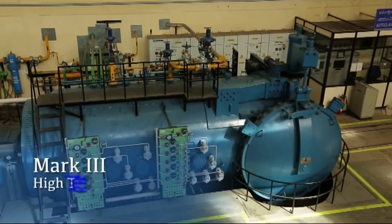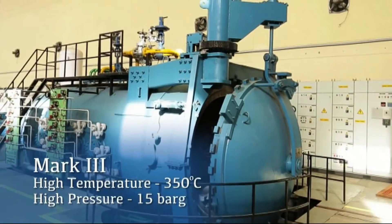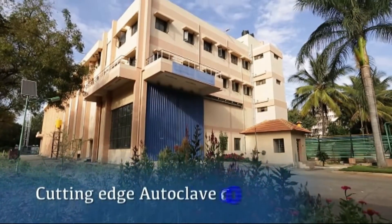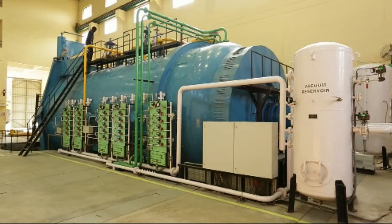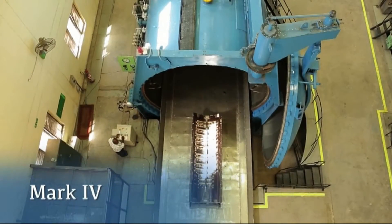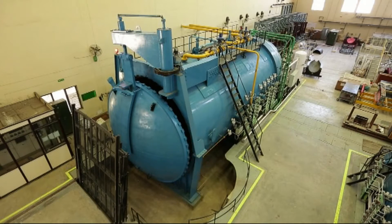NAL then designed a medium-size high-temperature high-pressure autoclave Mark 3. To spearhead this technology, NAL set up a cutting-edge autoclave complex at its Advanced Composite Division. The Mark 4, a large-size state-of-the-art autoclave of 4.5-metre diameter by 9-metre length, was installed at this facility.